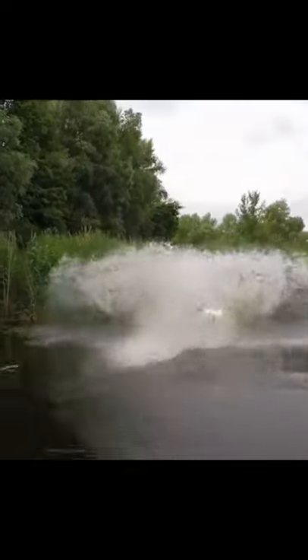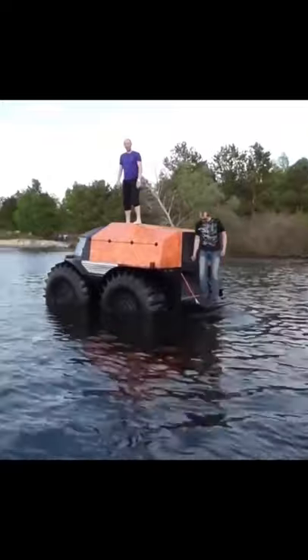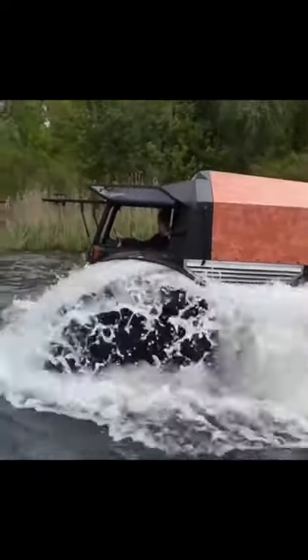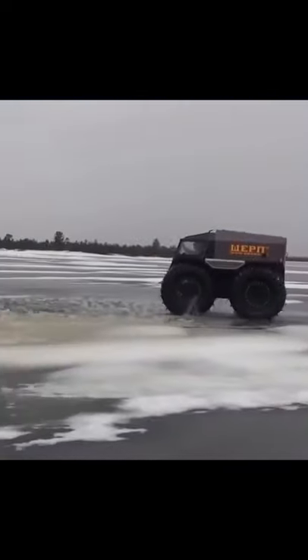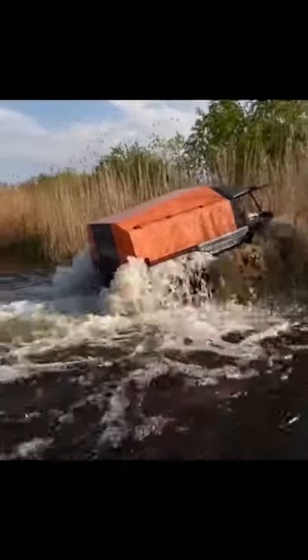And the Sherp loves the water, too. The buoyancy created by its massive tires is what allows the Sherp to float effortlessly. The large ridges on the tires, acting as paddles, can propel the Sherp through the water at 3.7 miles per hour — while not quite the 28 miles per hour achieved on land, the fact that this enormous vehicle doubles as an aquatic vessel is remarkable.